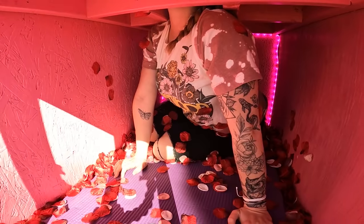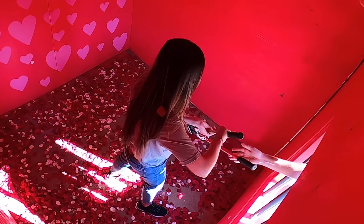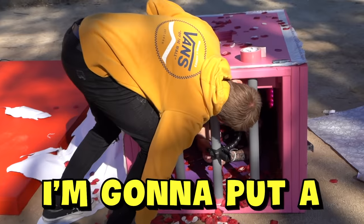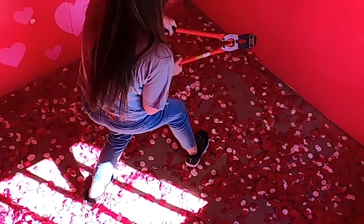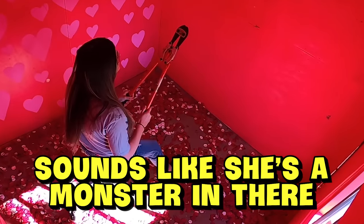Bolt cutters! You guys get bolt cutters! Did they say bolt cutters? There's no bolts in this thing though. All right baby, there you go — bolt cutters. Be careful with those, okay? Here's your weapon. You're gonna keep your head inside; I'm gonna put a brick on top. I've covered the hole. She's moving it! She's making damage. Sounds like there's a monster in there. How many layers is this thing?